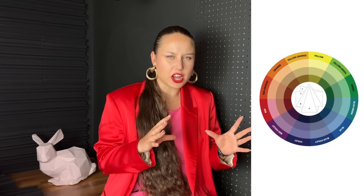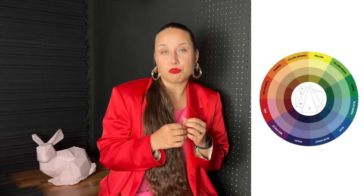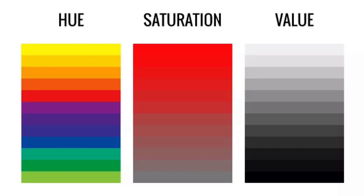Now let's explore the tones — this is when we add gray to the color, so the colors become much more diluted and muted. This creates more sophisticated color combinations, ideal for adding complexity and depth to your outfit. Lastly, we have shade, which is created by adding black to the hue, producing much darker and richer tones that bring a sense of drama and elegance. We also have saturation, which describes how much tone has been applied to the hue.